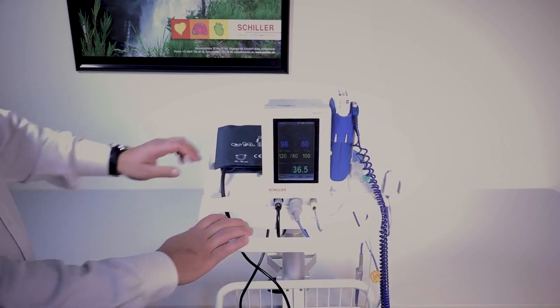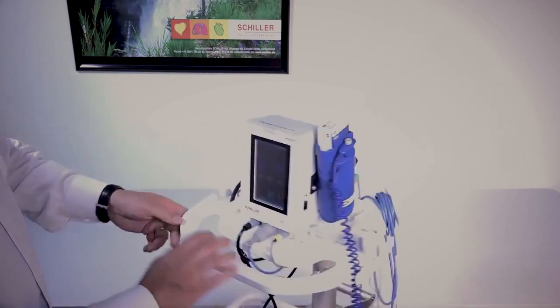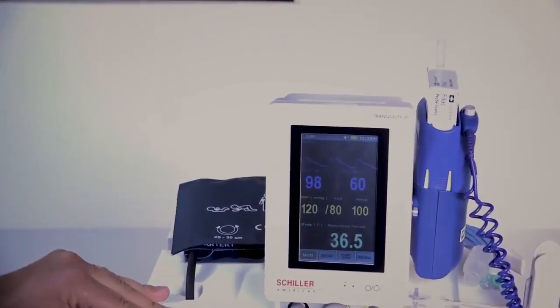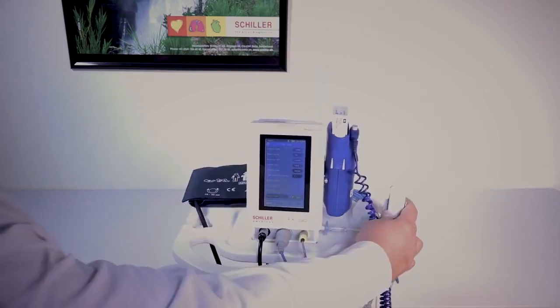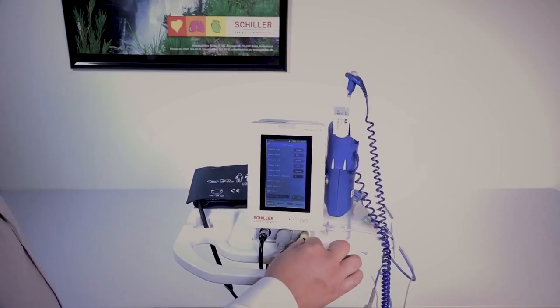Now let's talk about the Tranquility VS. It's portable, it's lightweight, it has a four-hour standalone operational battery time, and it features a real-time touchscreen measurement display. It's the only vital signs monitor in its category to measure SpO2, NIBP, temperature, pulse, and end-tidal CO2.